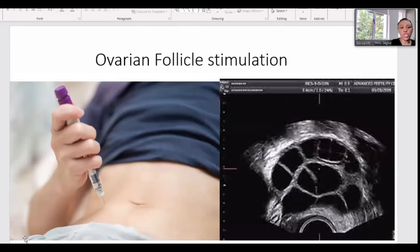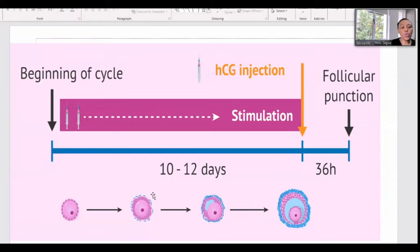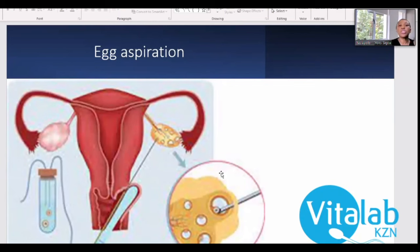For IVF, we also start on day three of your menstrual cycle with a scan, and you begin daily injections — usually self-administered in the tummy. Injections continue for about 10 to 12 days until follicles reach around 18 millimeters. We then give a trigger shot and perform aspiration 36 hours later. The aspiration uses no cuts — a needle is attached to an ultrasound probe and used to aspirate the follicles into a test tube.